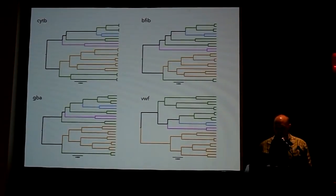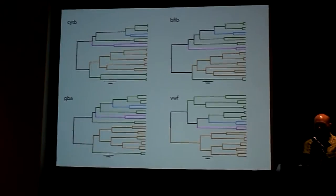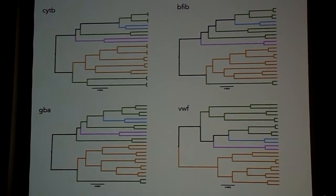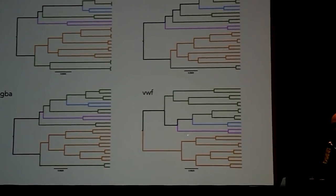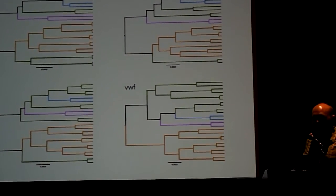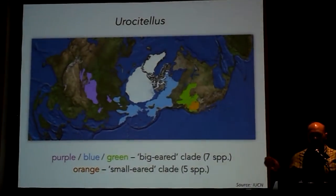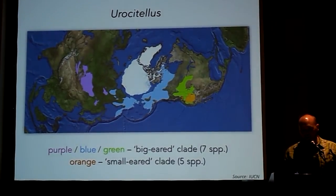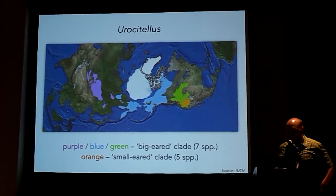We're trying to get at the number of arctic colonization events and there is some gene tree discordance. In only one gene tree is undulatus sister to a group that immediately includes parryii; in all other clades these are separated — they're not very close relatives. We've proceeded with the species tree shown for further analyses despite some areas of low statistical support.